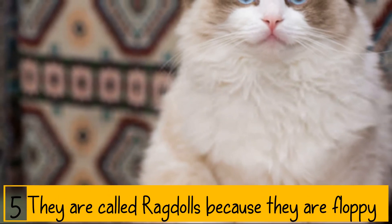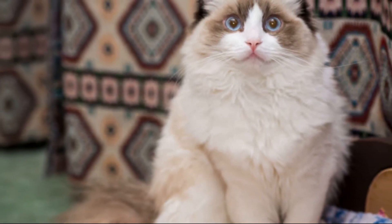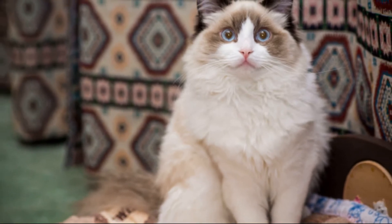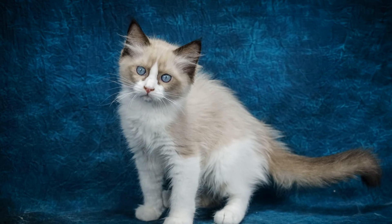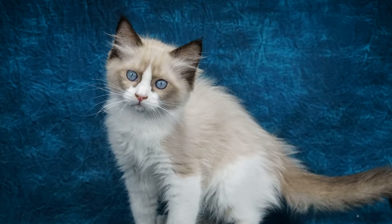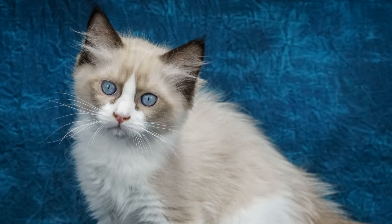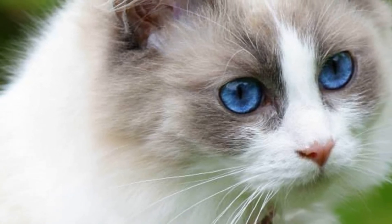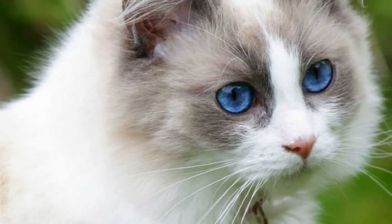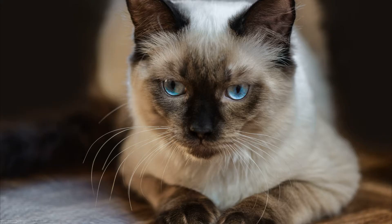Ragdolls are called ragdolls because they are floppy. The International Cat Association says that the name ragdoll comes from the fact that most of these cats will go limp like a stuffed doll when held. They are called ragdolls because they go limp when you pick them up. Just like the toy with the same name, these cats display one of their more prominent characteristics. Some Ragdolls may not be lap cats and don't really like to be picked up, but they're very tolerant and will stay relaxed when in your arms and will cuddle when in the mood for some snuggle time.